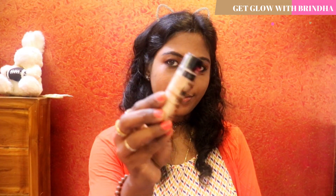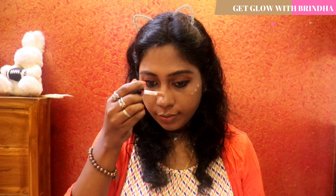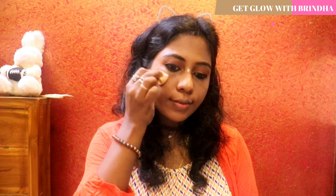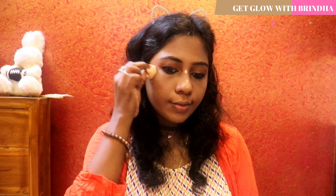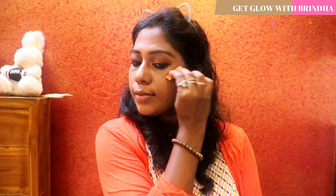Now I'm going to use the highlighter from Wet n Wild — this is the Wet n Wild Liquid Highlighter. The specialty of this highlighter is that it doesn't look like you've applied extra shimmer on your cheek area; it just gives a natural kind of glow. I'm applying a few tiny dots on my cheekbone area and on my nose, and blending nicely with a sponge to get that natural glow.